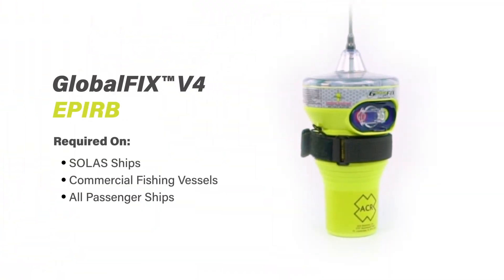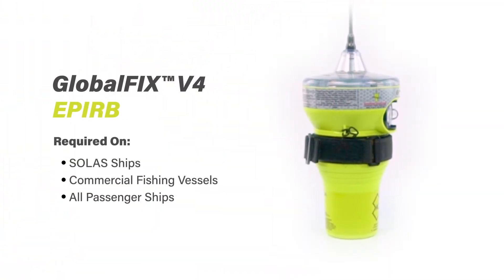A critical piece of equipment onboard commercial vessels is the Emergency Position Indicating Radio Beacon, or otherwise known as EPIRF. These are required on SOLAS ships, commercial fishing vessels, and all passenger ships.